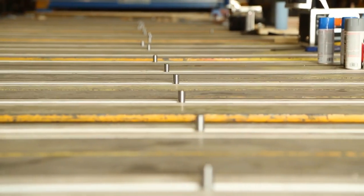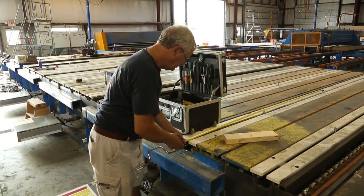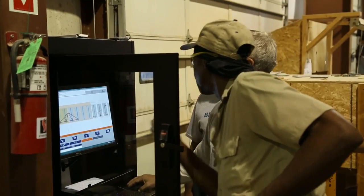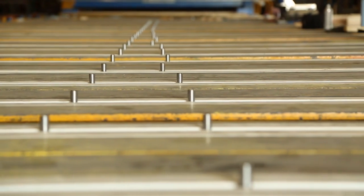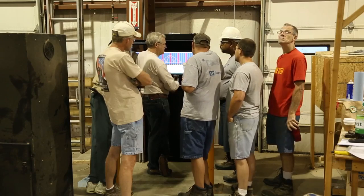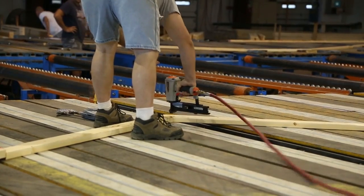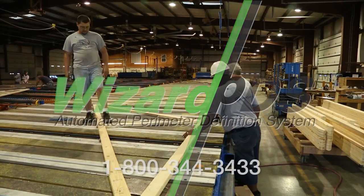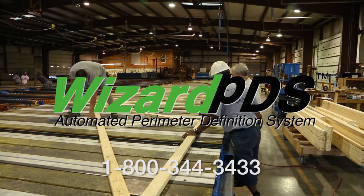Then we thoroughly test the system. And after all the equipment has been installed and tested, we train your staff on how to use your new Wizard PDS system. So is it time for your upgrade? Contact us at 1-800-344-3433 for more information on the Wizard PDS system.